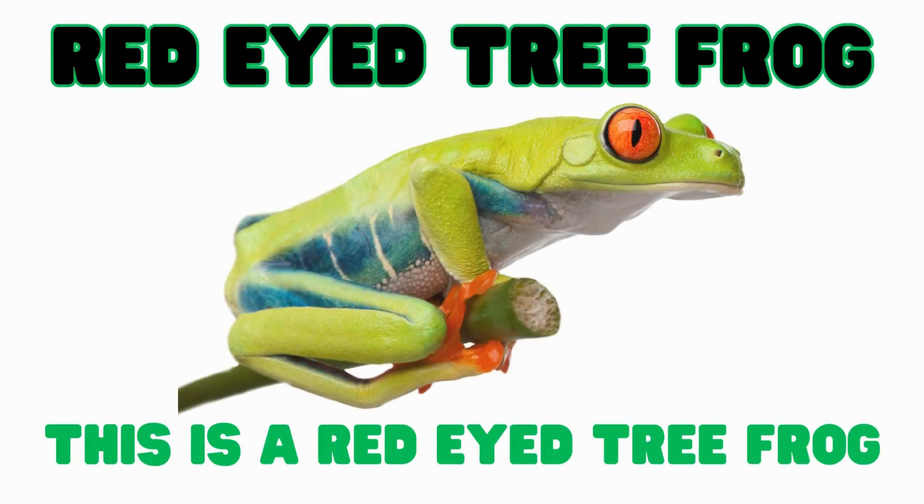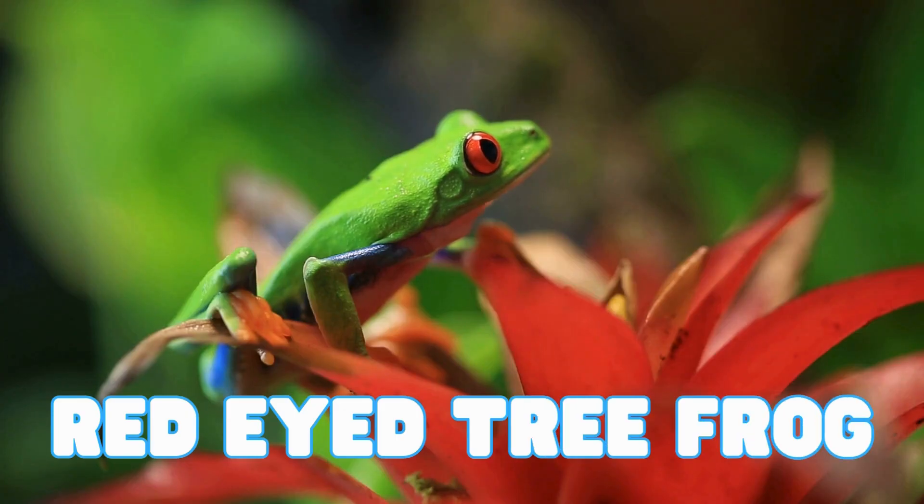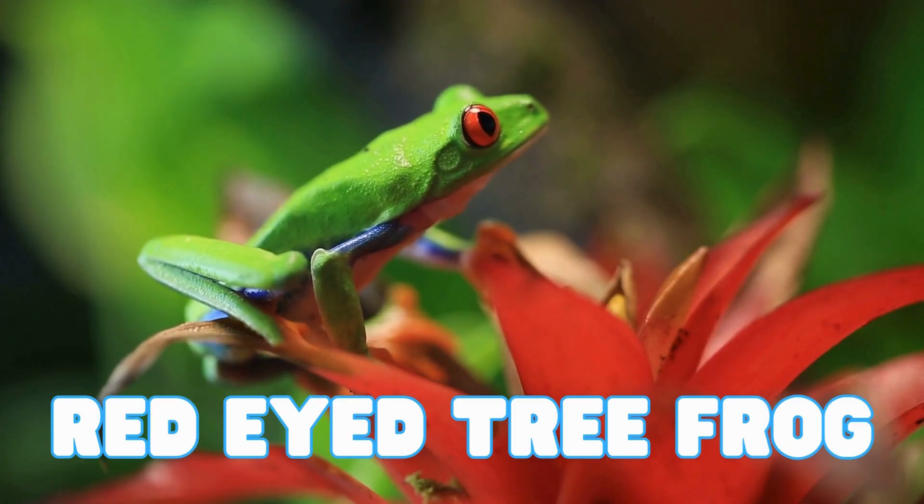This is a red-eyed tree frog. These amphibians have big red eyes and bright green skin. They use their sticky toes to climb trees. This frog's bright red eyes pop open to scare away birds.